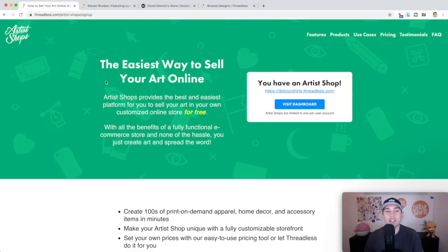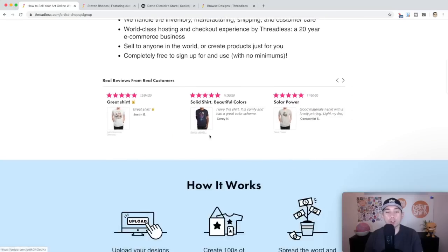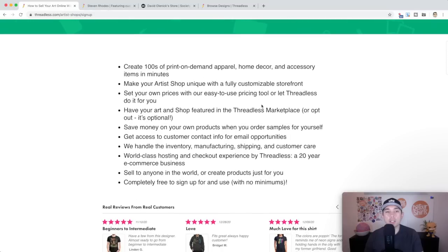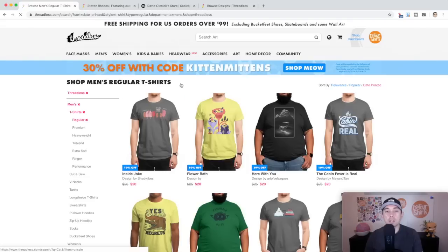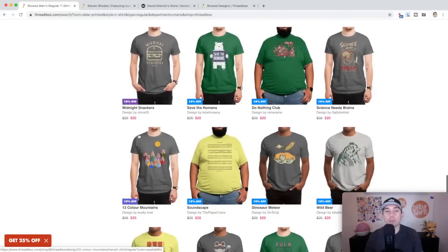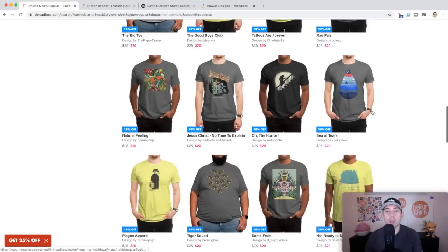Threadless's tagline is 'the easiest way to sell your art online,' really targeting artists. You upload your designs, create lots of products, and spread the word. The organic traffic is just okay, because a lot of people coming to Threadless don't actually have a marketplace for artist shops — you're going to have to drive traffic to your artist shop. But if you go to threadless.com and look at new designs, they sometimes put your designs in there too, though you'll be competing with top artists in their curated marketplace.